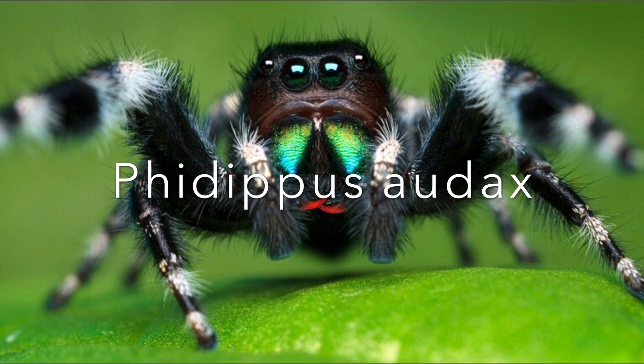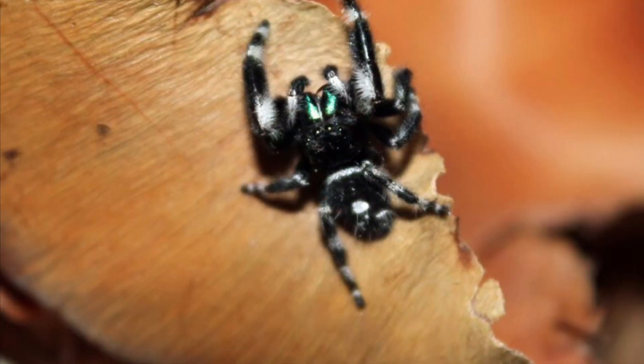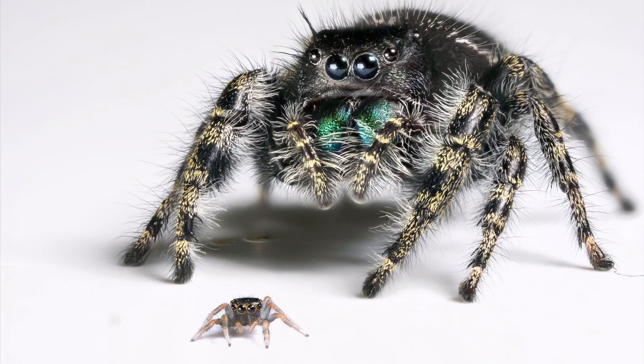The bold jumping spider, Phidippus audax, occurs across North America. The natural habitats of bold jumping spiders are grasslands, prairies, and open woodlands. They also occur in agricultural habitat and are frequently found in backyards and gardens. I found this one here crawling on my ceiling one day.